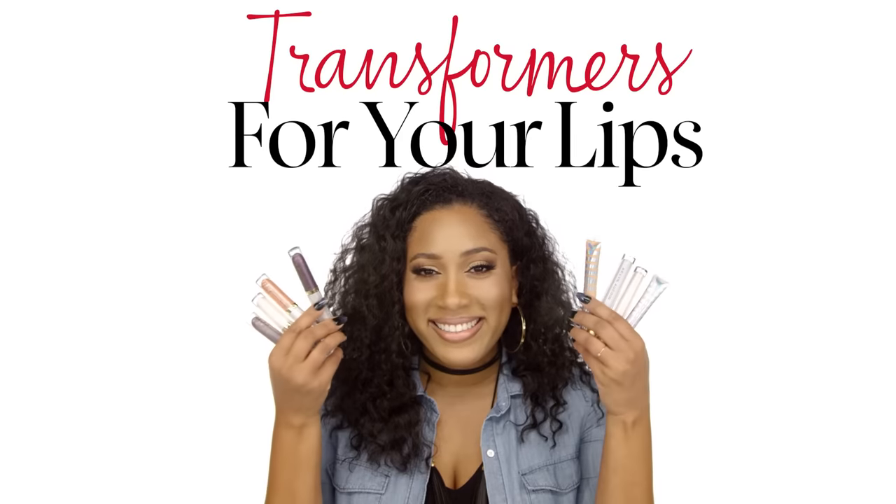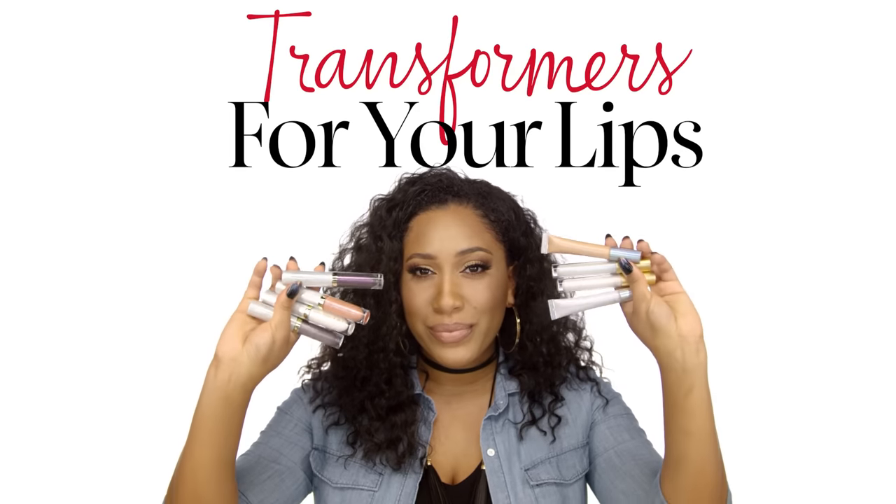Hey guys, it's Myesha with Sephora Pro here, and you guys apparently really like my lip combinations that I usually wear. So we have a new trend: the Lip Transformer. That's glitter, holographic, different sheens and finishes that you can layer on top of your lipsticks or wear alone, whichever you want to do. So let's get into it.